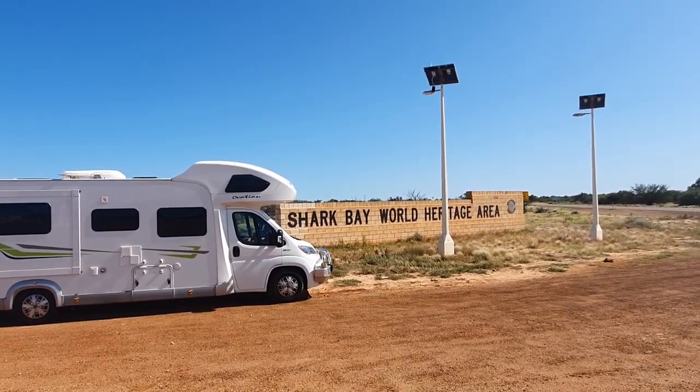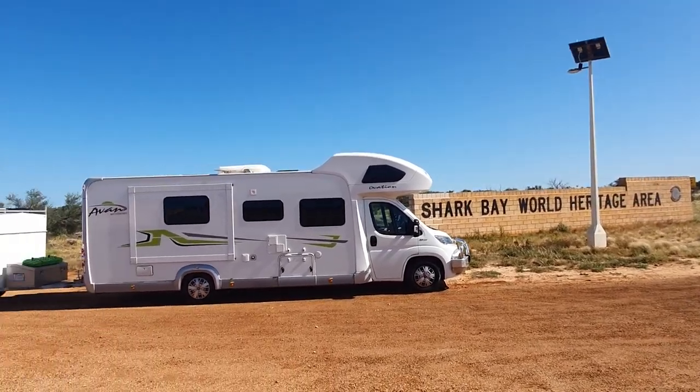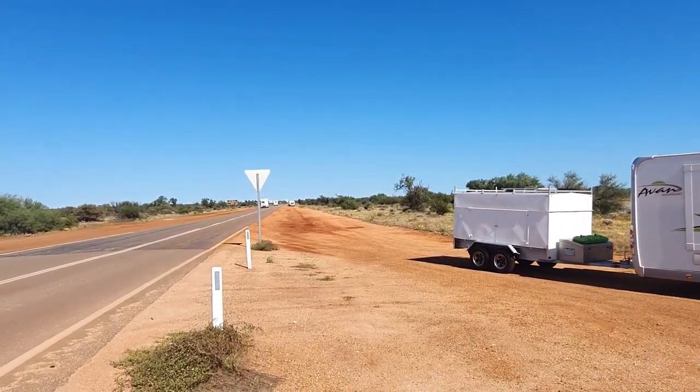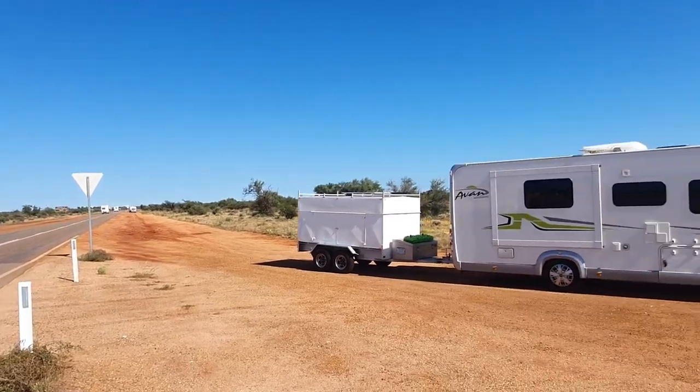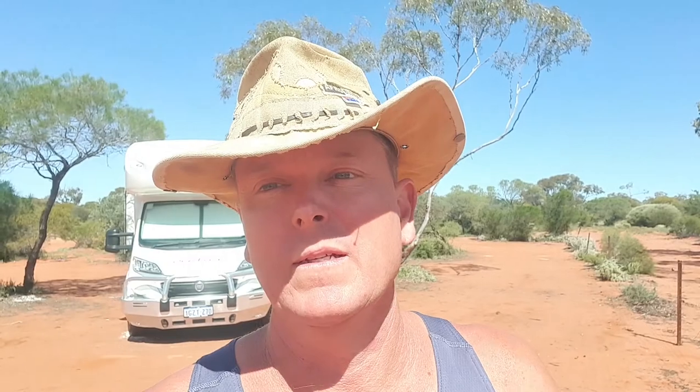There we go - we're leaving the busy spot of Shark Bay World Heritage Area. Judging by all the caravans and motorhomes, it sure is a top spot.